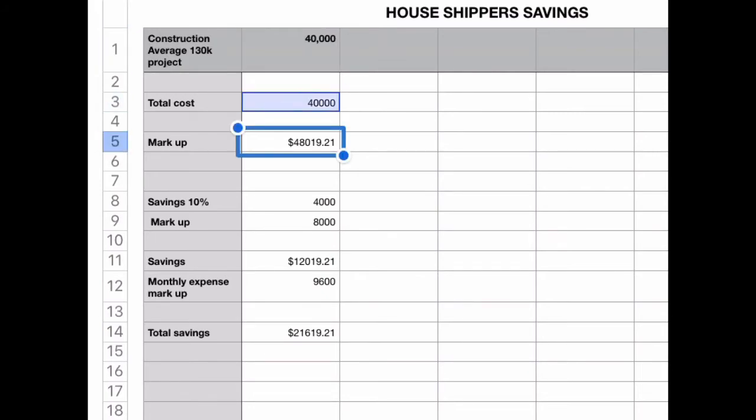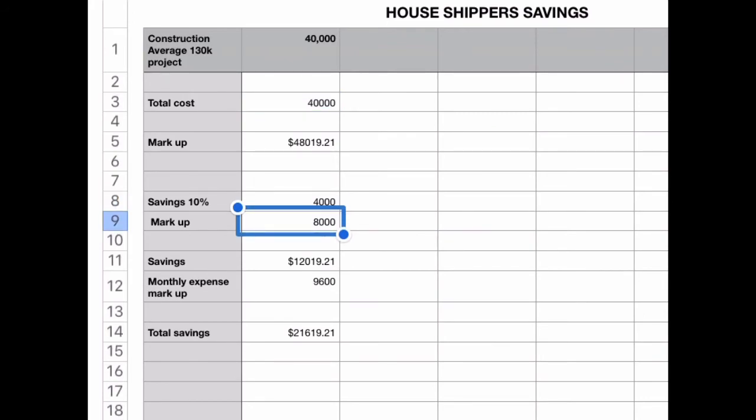That's an additional $8,000 cost that you'll have to pay. We also all know that if you go to a contractor directly and let them know that you're going to be paying them directly, you will probably be able to get at least a 10% discount. So that $40,000 turns into a $48,000 bill — the $4,000 ten percent that you can save, combined with the $8,000 markup that they're going to charge.